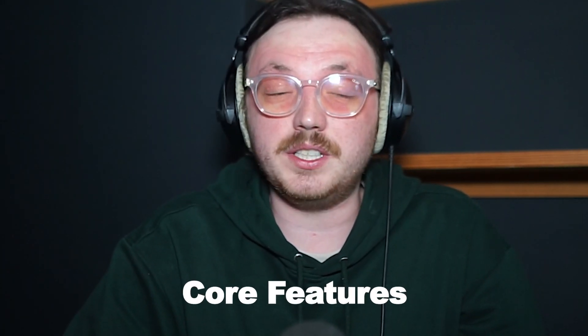Hi guys, Lewis here. Today I'm going to compare Smartsheet and Monday.com. Both of these platforms help you manage work and projects, but they take on very different approaches and are built for different kinds of teams. In this video, I'll cover their overall overviews, user interface, core features, pricing, support, and more, so that by the end of this video, you'll have a clear idea of which platform is the right choice for you.